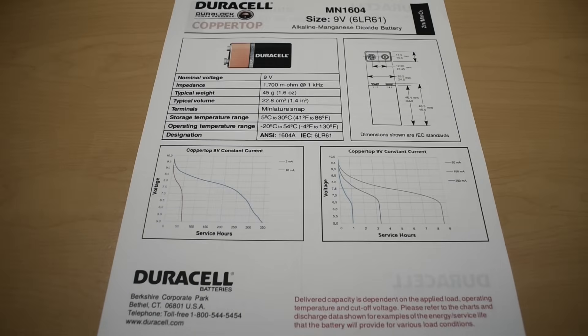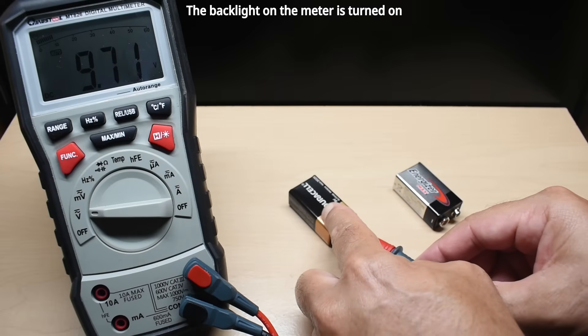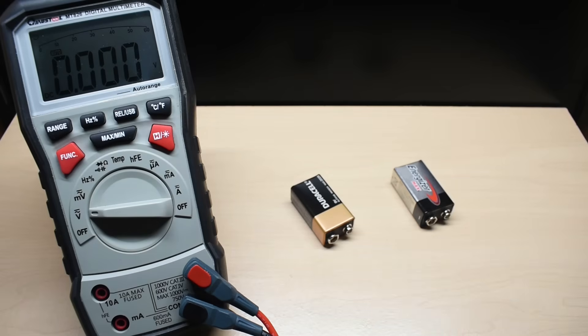To start, we're going to measure the voltage for each 9-volt battery out of the package. The Duracell reads 9.7 volts and the Energizer reads 9.67 volts — both very close in starting voltage.